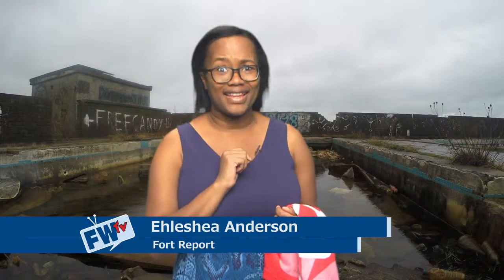Hi everyone. I'm Alisha Anderson and I think I'm in the wrong place. I was planning on hanging out at the pool today, but this pool is full of nasty stagnant water and there are mosquitoes everywhere. It's a good thing I sprayed myself with insect repellent before I came here. This pool needs to be cleaned up because it's a mosquito breeding ground and mosquitoes can carry the West Nile virus.